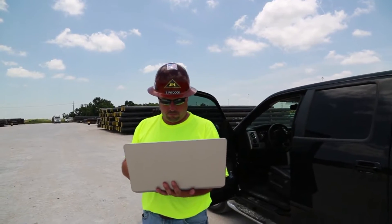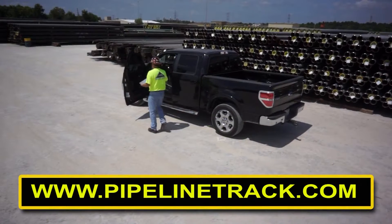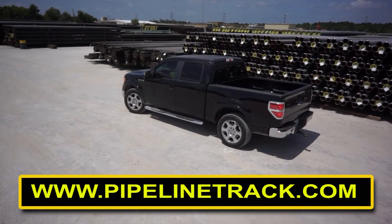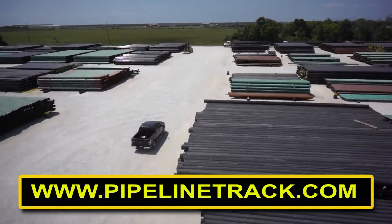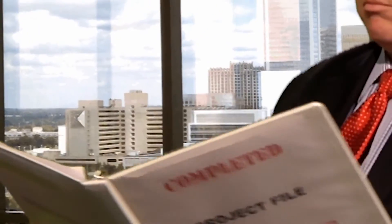Contact Pipeline Track today and make your pipe concerns a competitive asset. Find out for yourself how easy it is to control your pipe data, reporting and maintenance. What is the peace of mind that Pipeline Track provides worth to you and your company? Full transparency and visibility from cradle to grave — that'll save time and money for years to come. Find out more at PipelineTrack.com.